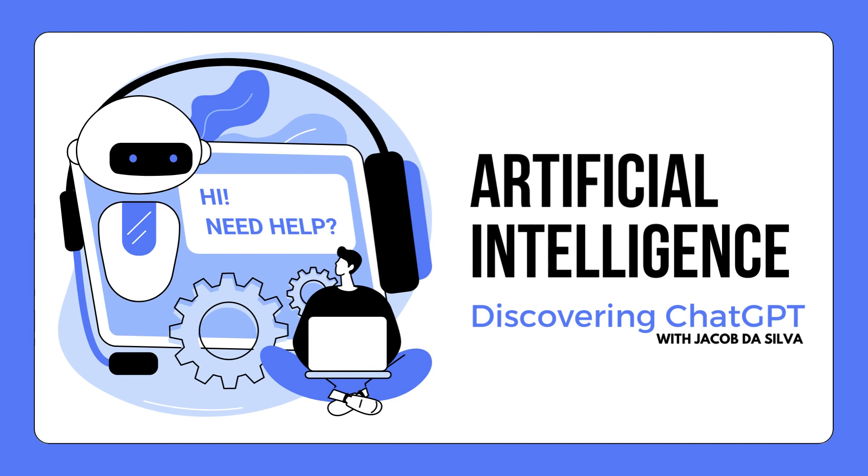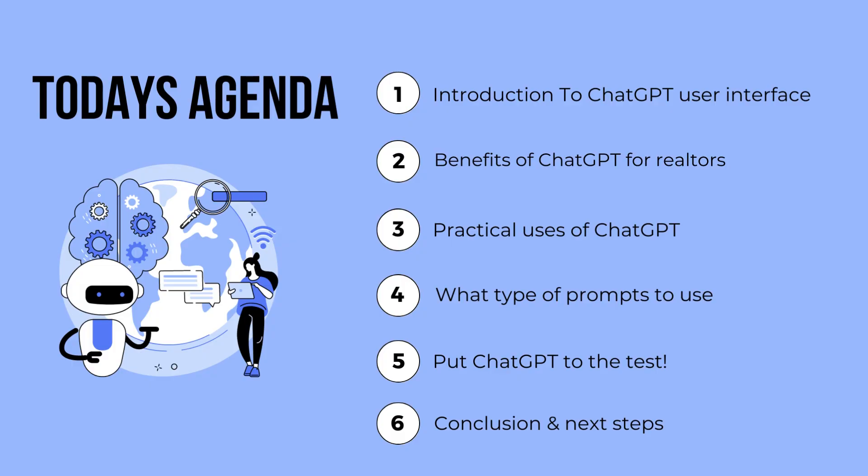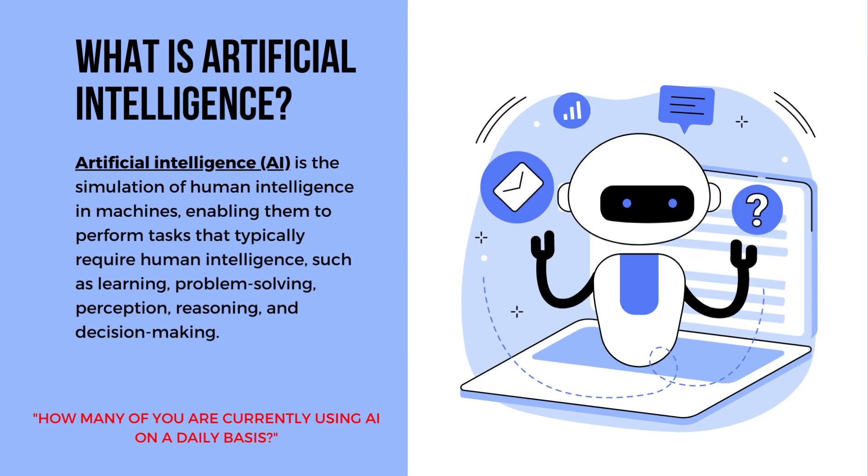Welcome to ChatGPT Essentials, a real estate perspective with Jacob Da Silva. Today, we will be discussing the following: an introduction to ChatGPT user interface, the benefits of ChatGPT for Realtors, practical uses of ChatGPT, what type of prompts to use in ChatGPT, and we will also put ChatGPT to the test. Let's start with a great first question.